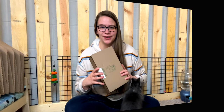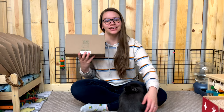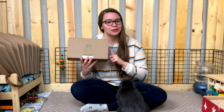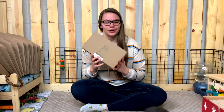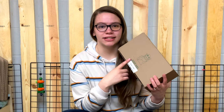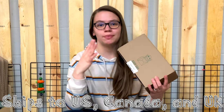Coco is definitely excited for this box — he remembers when we unboxed the Binks box last month and he really enjoyed it. The Boop Box is based in the U.S., but they also ship to Canada and the UK, though they do charge extra shipping for those countries. Shipping is free within the U.S.